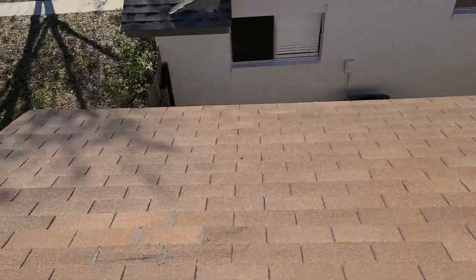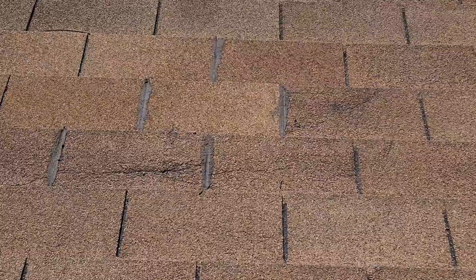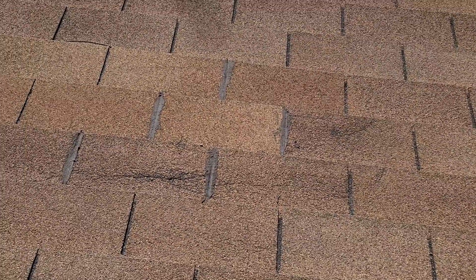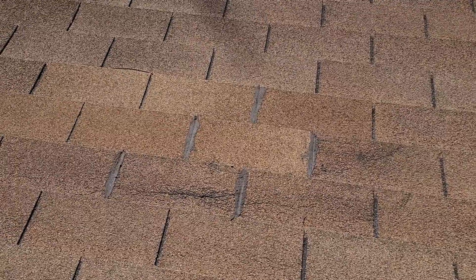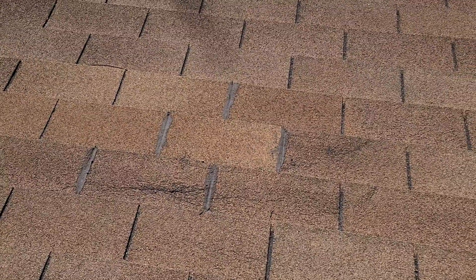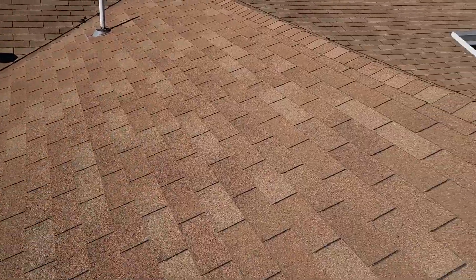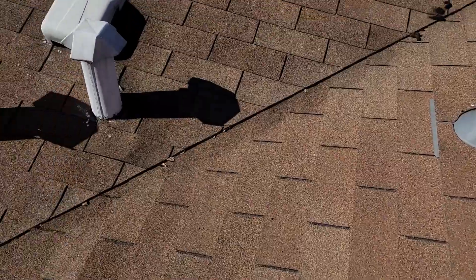We come right here and we notice that some of the shingles were sealed with tar. Now, tar can be used to seal up maybe some nail heads and some flashing things, but you really don't want it to have any contact with shingles — it can actually deteriorate the shingle over time. As you can see, the shingles are a little bit damaged. That's a red flag when I see tar on the roof.